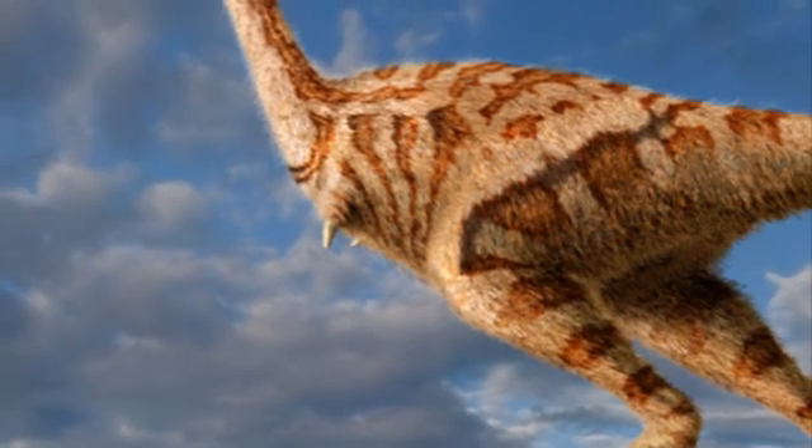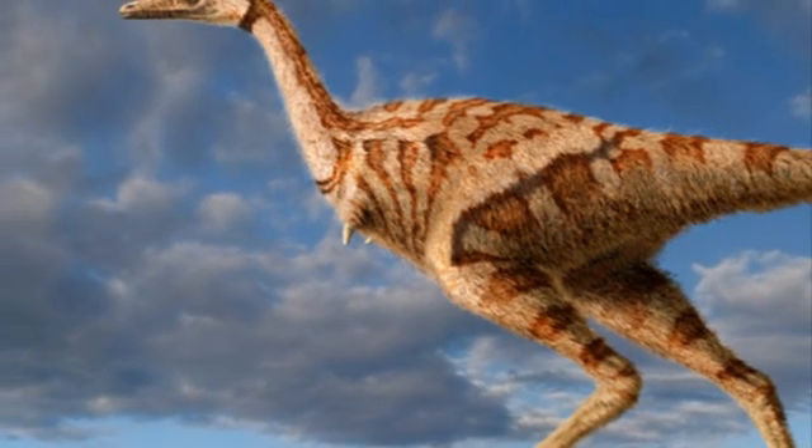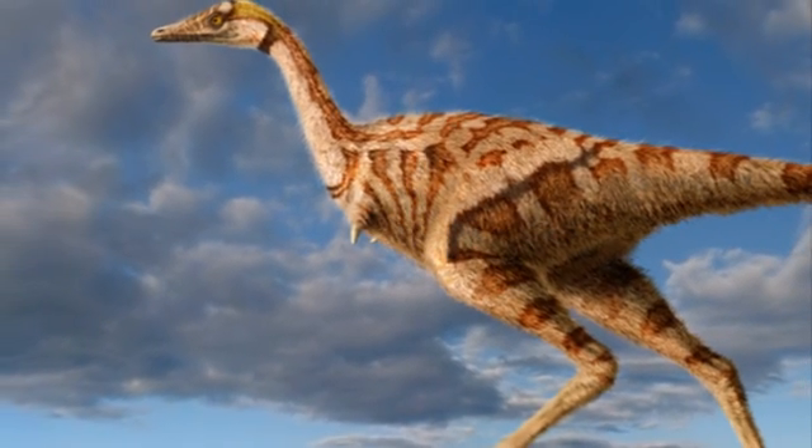Together this gives us a very good picture of what the animal was like. And we've named it Linhenykus monodactylus, which means the one-fingered claw of Linha, because it's close to the village of Linha, and the one-fingered aspect comes because it has only a single finger on each hand.